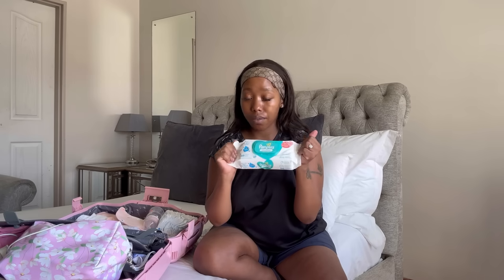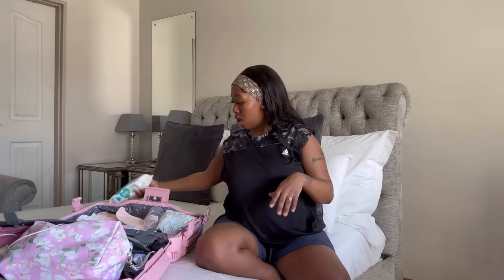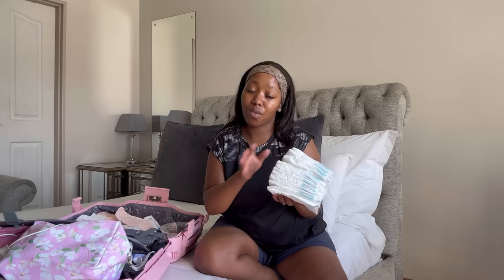I prefer these wipes — they're Pampers Sensitive wipes. The reason why I prefer this brand is because they are water-based, which I feel is better for sensitive skin. And then here are the nappies — this is Pampers Premium — I just decided to put in a few and not carry the entire bag.